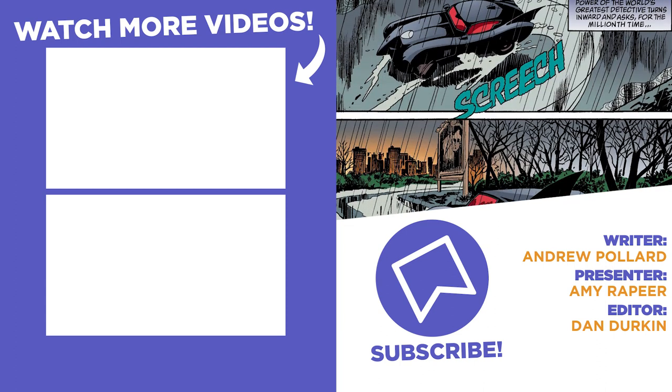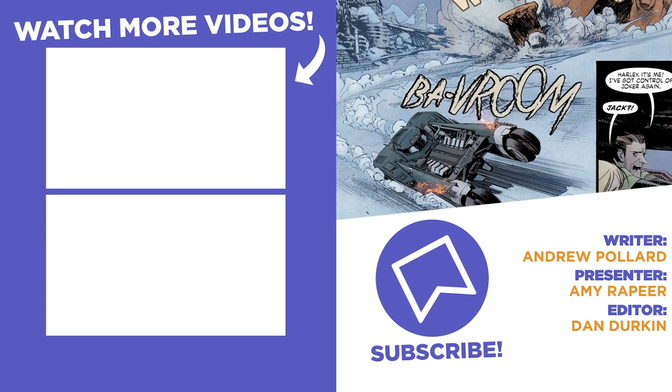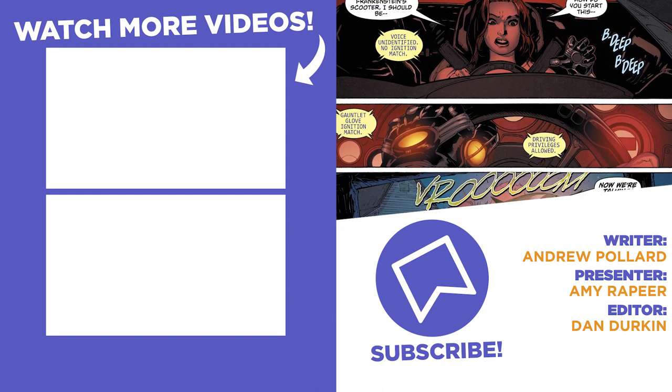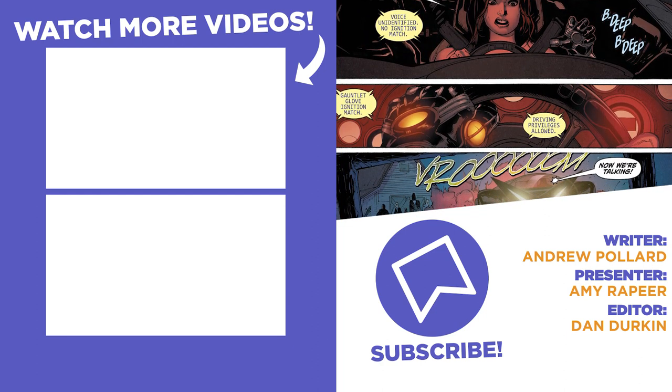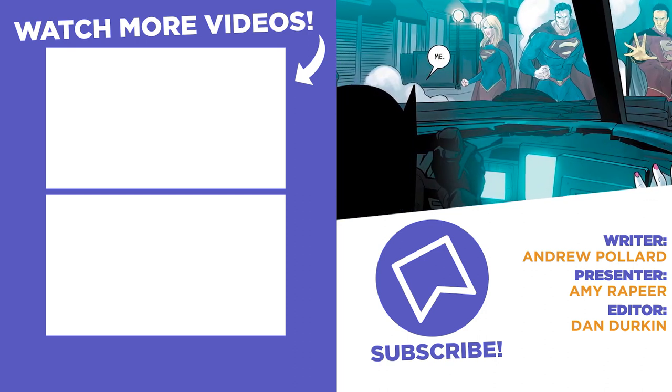And that brings us to the end of this list of 10 Secrets of the Batmobile Explained. Let us know any more that you can think of in the comments down below, and remember to check out WhatCulture.com for more lists and articles like this every single day. I've been Amy from WhatCulture, and I'll catch you next time.